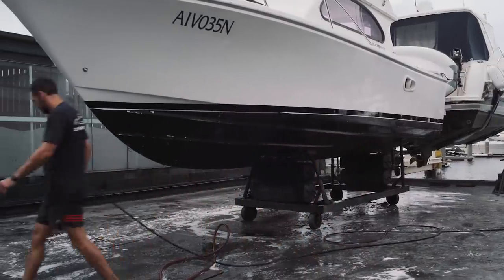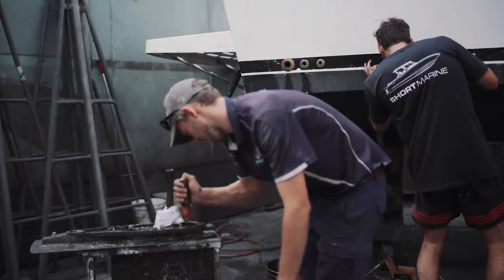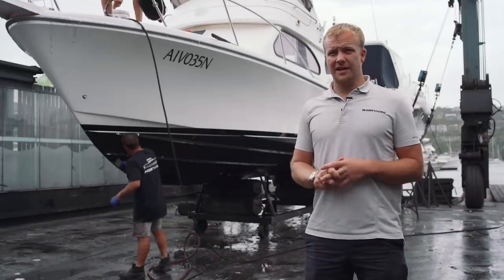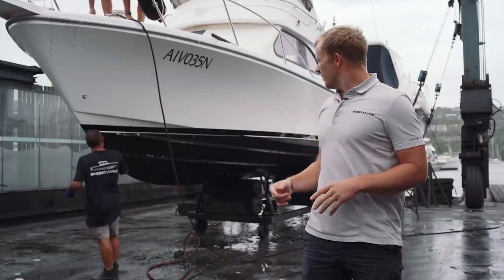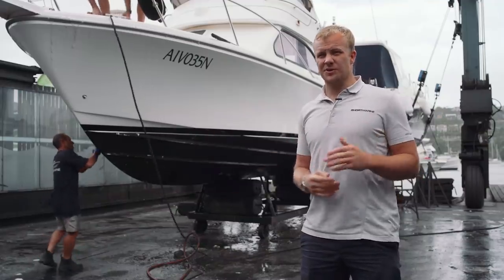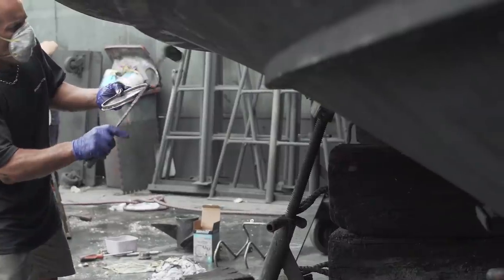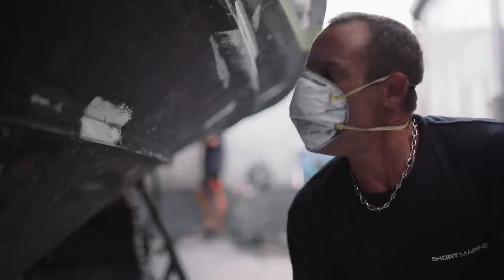From there we'll come in, get the masking tape and mask the waterline, and then once they've masked the waterline, go around and identify any areas — like what the guys are doing here — where there might be some white gel coat showing or any areas that need some sanding and some spot priming. Once the boat's been spot primed, it's all ready to be anti-fouled.